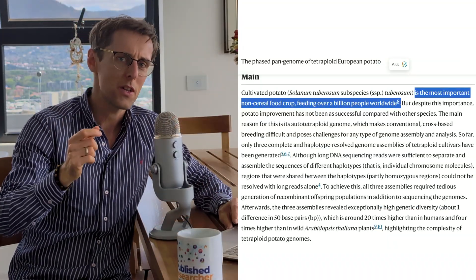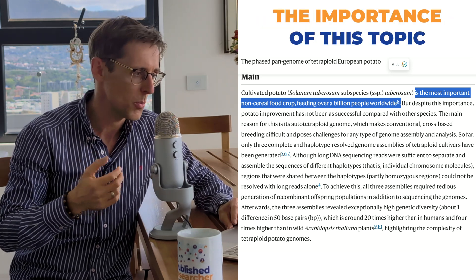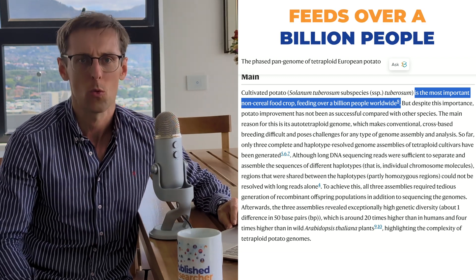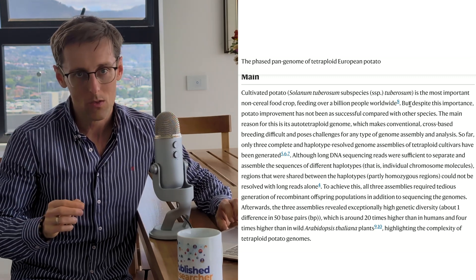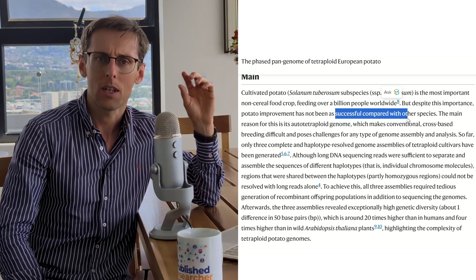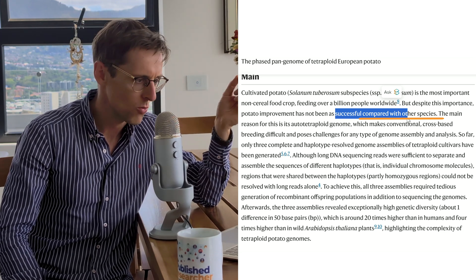The very first sentence clearly highlights the importance of the topic for society — potato is the most important non-cereal food crop and it feeds over a billion people worldwide. Then they also present the importance of the topic as an unresolved problem, highlighting that improvement of potato crops has not been as successful as with other crops. Right then and there, the importance of the topic is very clear.